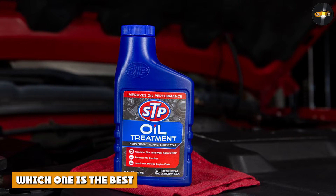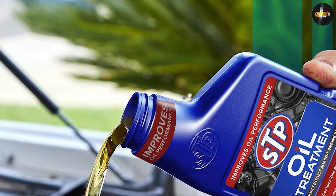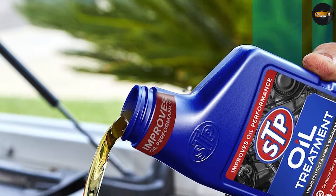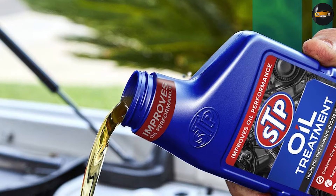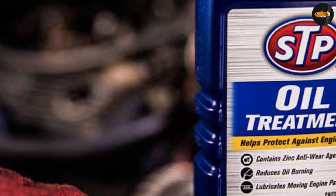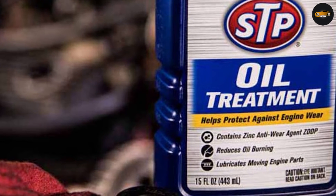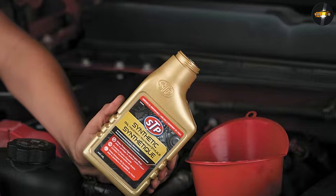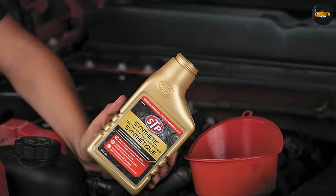STP motor oil is a petroleum-based product that is designed to lubricate and protect car engines. It is available in a variety of grades, each of which is designed for use in specific types of engines. The most common type is 10W30, which can be used in both gasoline and diesel engines. It is also available in higher viscosity grades, such as 20W50, which are designed for use in high-performance engines.